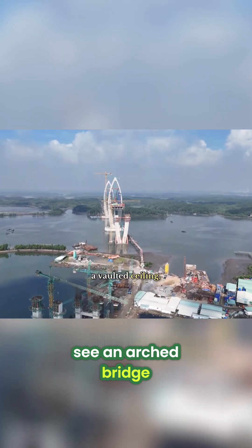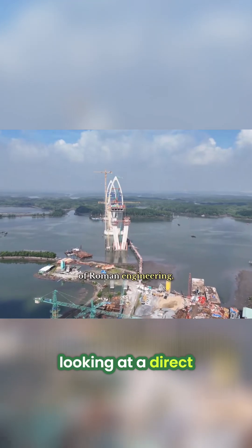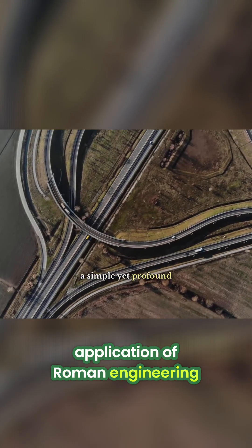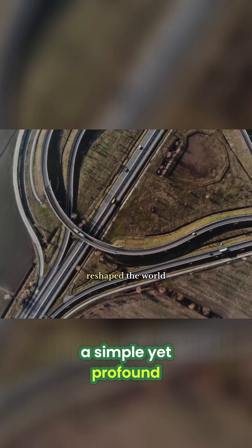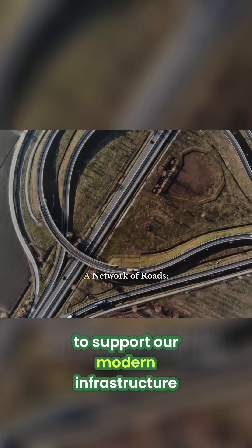The next time you see an arched bridge or a building with a vaulted ceiling, remember that you are looking at a direct application of Roman engineering — a simple yet profound solution that literally reshaped the world and continues to support our modern infrastructure.